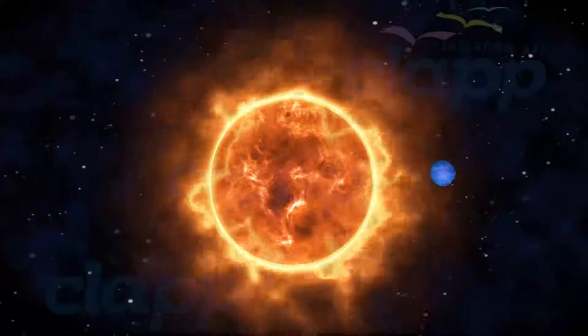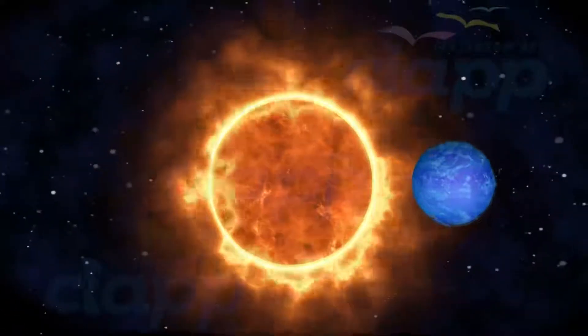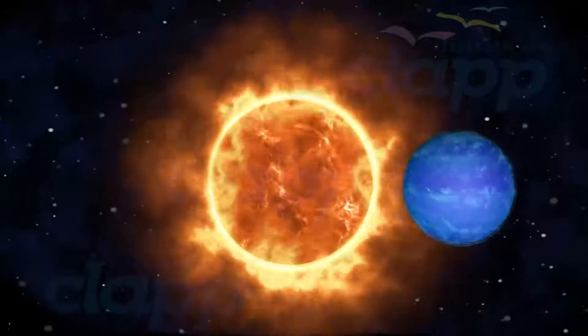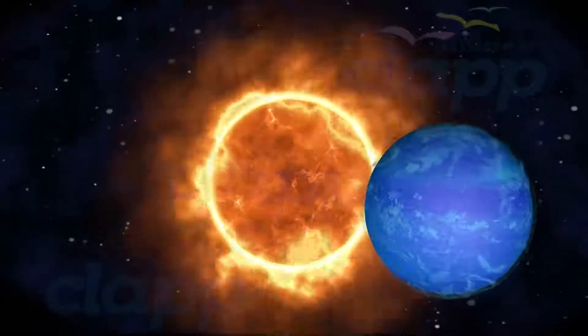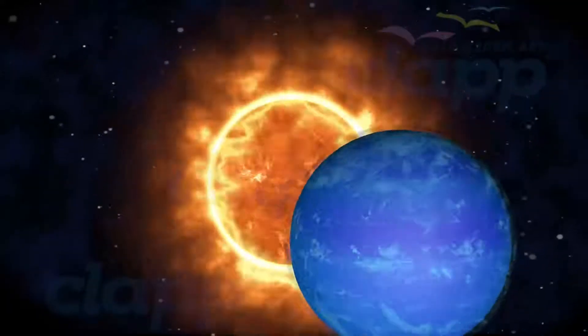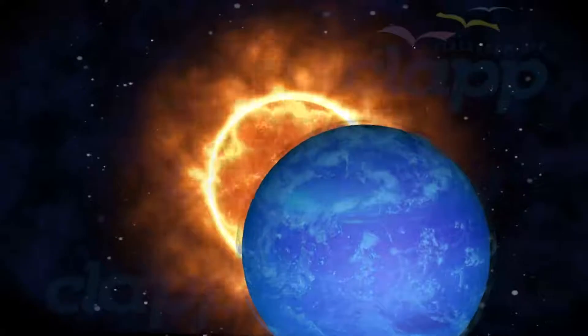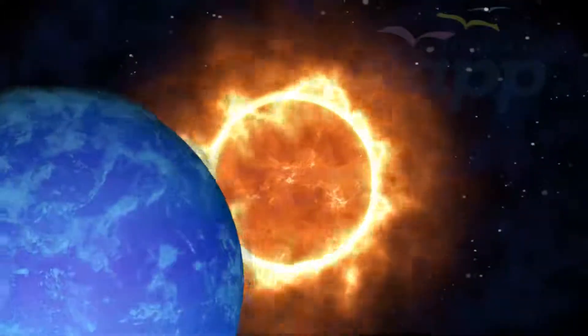Neptune's outer atmosphere is one of the coldest places in the solar system, with temperatures at its cloud tops approaching negative 218 degrees Celsius. Temperatures at the planet's center are approximately 5,100 degrees Celsius.